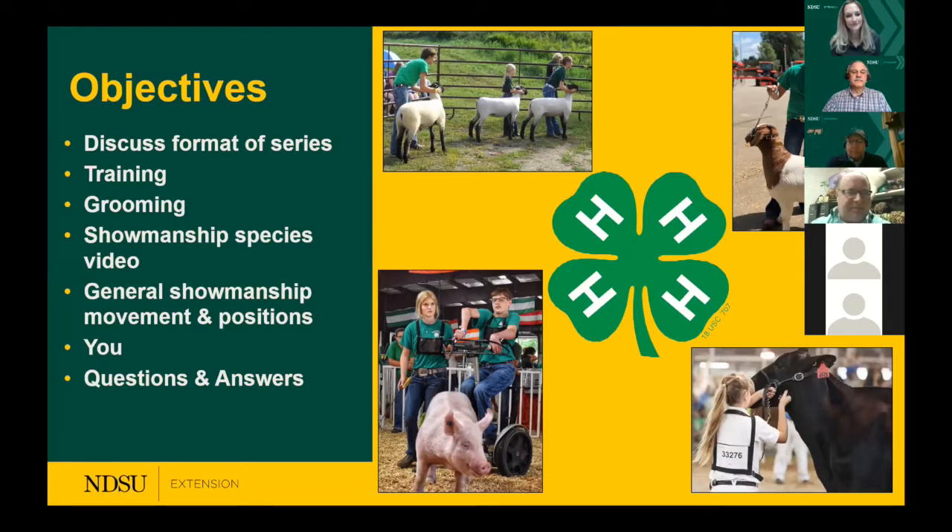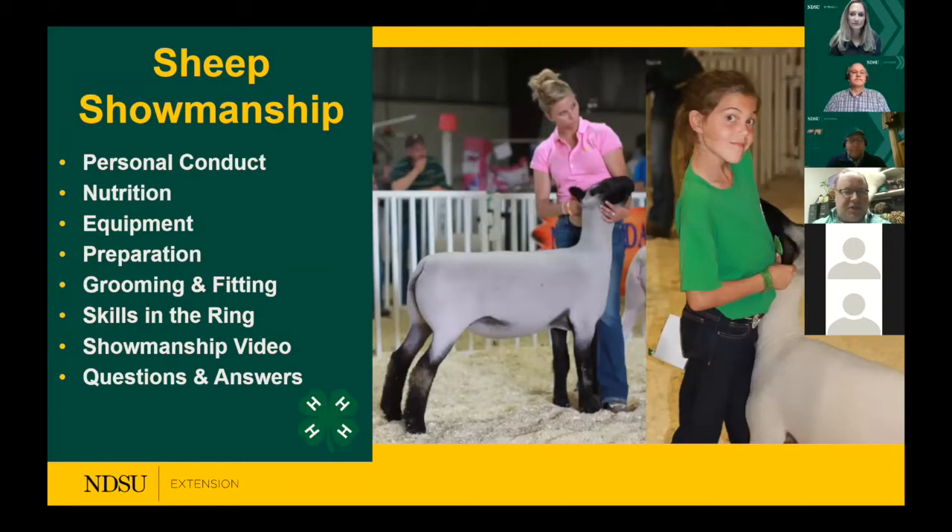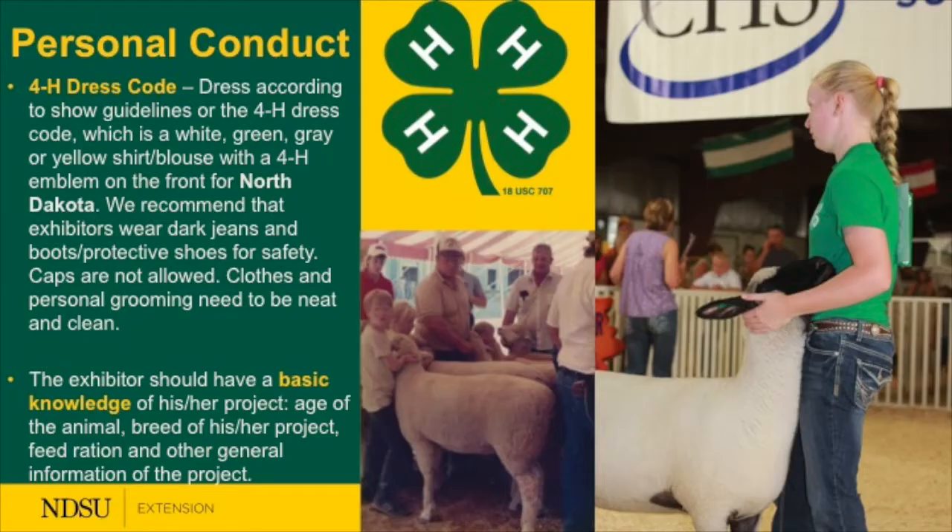Thank you, Dr. Skirpe. I have the opportunity to talk to you about sheep showmanship. The format I'll follow is: first, personal conduct, then nutrition, equipment, preparation of lambs, grooming and fitting, and then our skills in the ring — how to correctly provide a high-quality showing opportunity for youth in 4-H and FFA. We'll also include a showmanship video from North Dakota State University Extension.